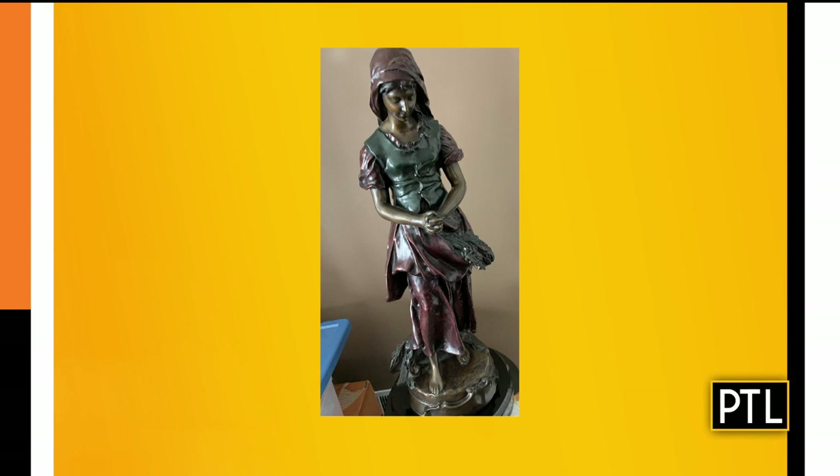Our first item in this round is a bronze statue sent in by Lynn. This is done by an artist or sculptor known as Painot — Émile Painot. If you've been in France and you see all the monuments, Émile Painot is the guy who did all the monuments — the guys on the horses, all those landmarks all over Paris.